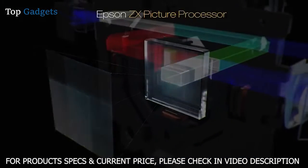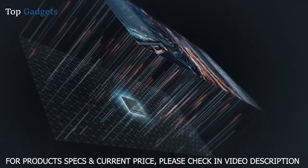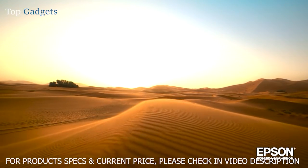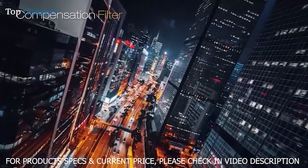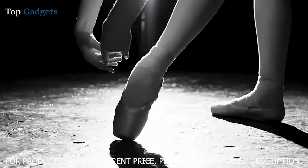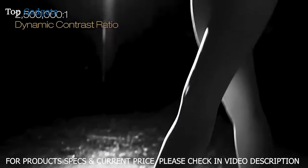It features an Epson ZX picture processor and 3-chip 3LCD technology to deliver outstanding color brightness and accuracy, faithfully displaying your content the way it was meant to be seen. The Pro Cinema LS12000's compensation filter controls the polarization of light, suppressing stray light and dramatically enhancing picture contrast exceeding 2,500,000 to 1 for unbelievable black performance.